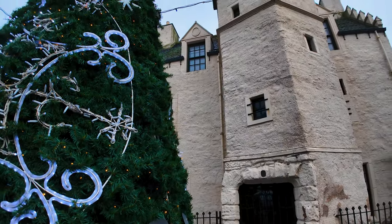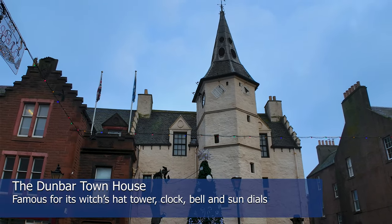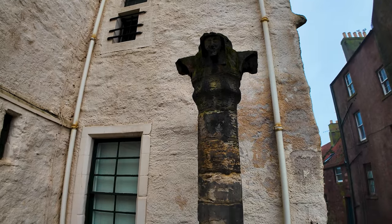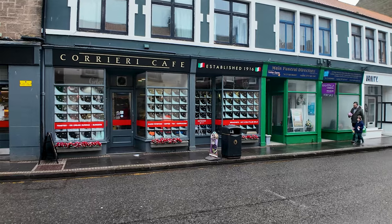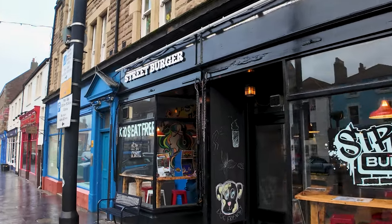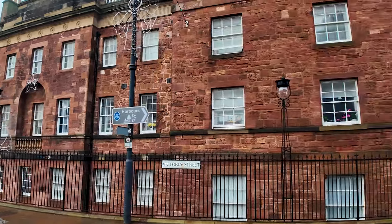The Christmas decorations are still up, of course, but next to the Christmas tree is the Dunbar Townhouse. This is the Mercat Cross — we can definitely feel the power of history here. If artisan pizzas aren't your thing, we have the best fish and chip shop in Dunbar. And if artisan pizza and fish and chips isn't your thing, how about Street Burger? There are so many places to eat here in Dunbar. That's a beautiful red stone building, with a sign pointing us down to the harbour.